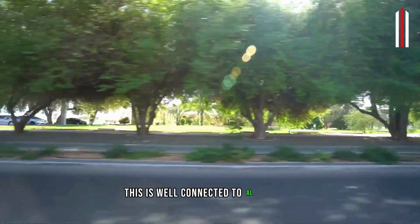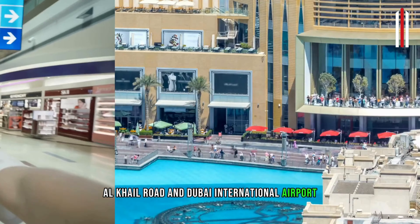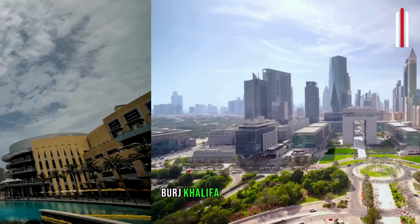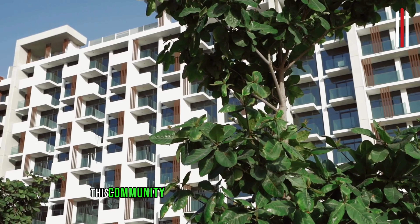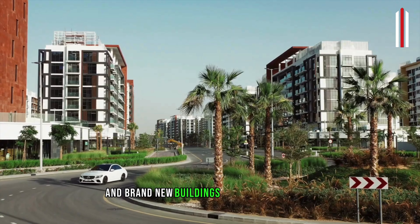This is well connected to Al Ain Road, Al Khail Road and Dubai International Airport. And it's just 10 minutes away from iconic locations like Dubai Mall, Burj Khalifa and DIFC. This community offers luxurious ready apartments and brand new buildings close to completion.